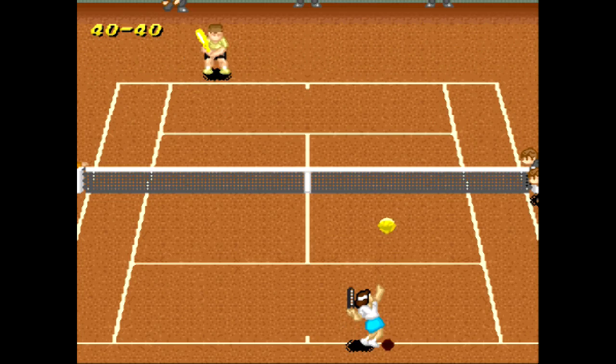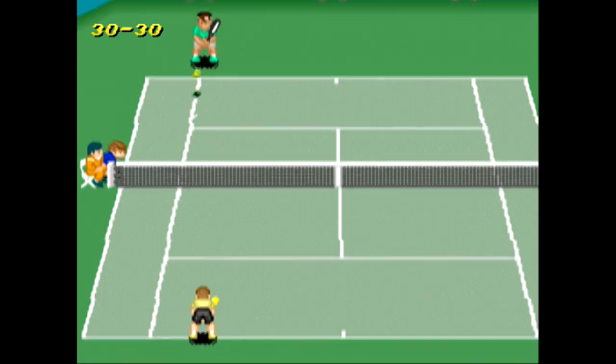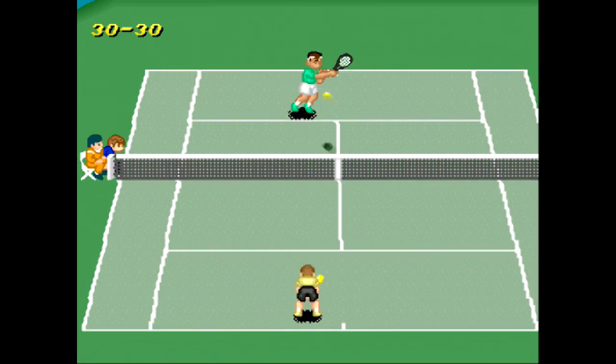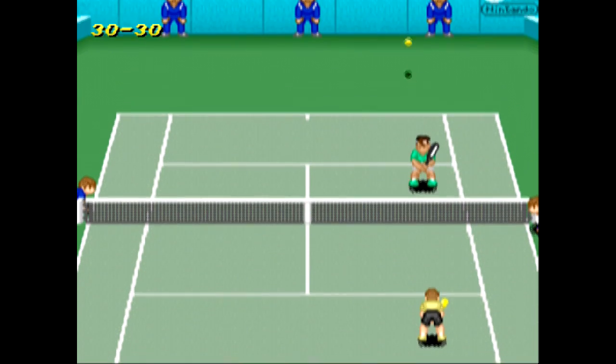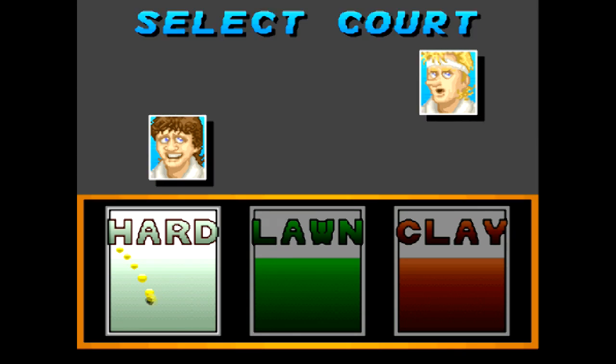That's one caveat I have to mention, though — this isn't exactly a pick-up-and-play game. It does take a while to get good. Not only does Super Tennis have a decent physics engine that behaves consistently, but it also takes surfaces into consideration. The ball will behave differently on grass, clay, or hard court.